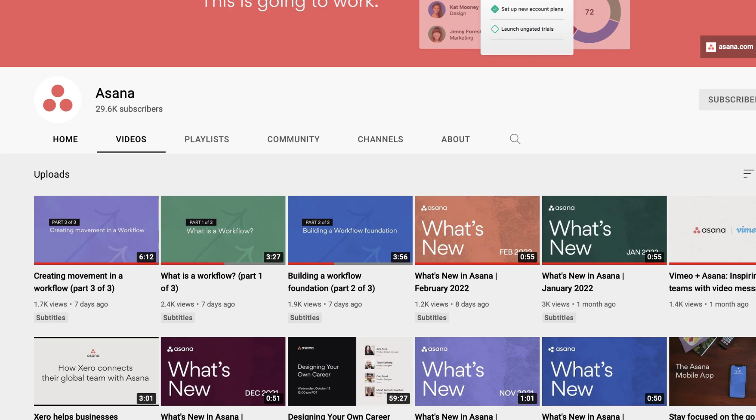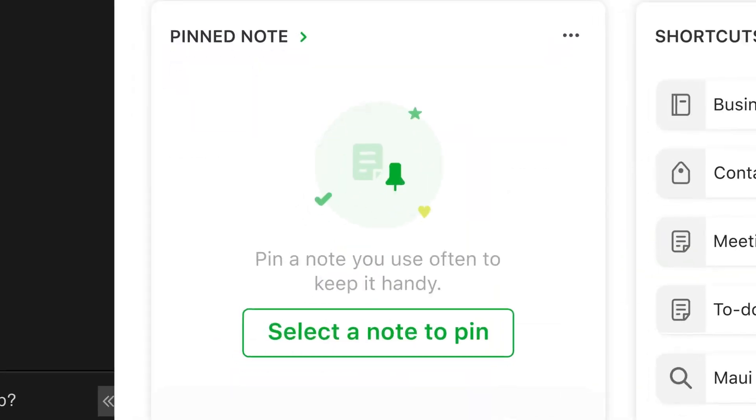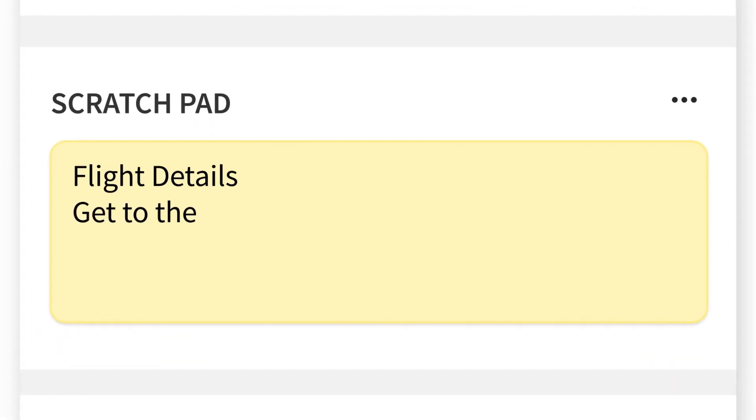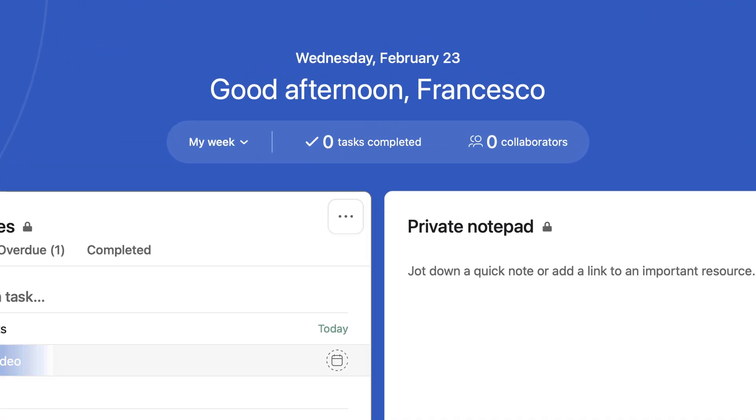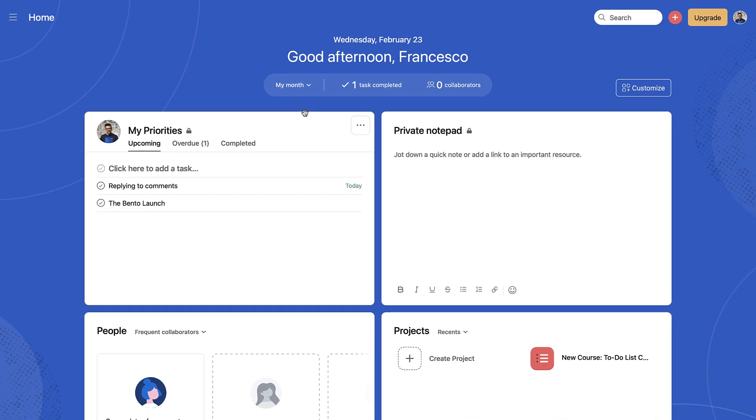To finalize this, Asana more quietly introduced something called Home. For those who know what Evernote have done with their Home, it's almost a modular way for you to see things like your notes, tasks, and projects — and Asana have copied that in a way that many others have already. As you can see, you start with it showcasing the date and, for example, a greeting like 'Good Afternoon, Francesco,' and it gives you a breakdown of how many tasks you completed and how many collaborators you're working with. You can change it to My Week or My Month to get an overview of what the next period looks like.